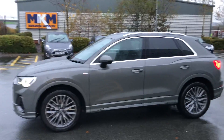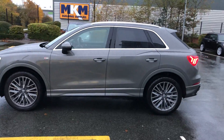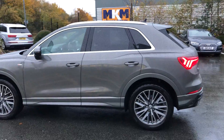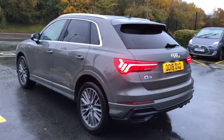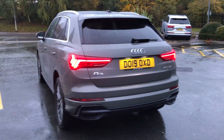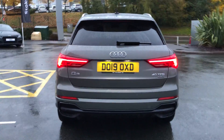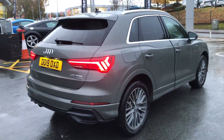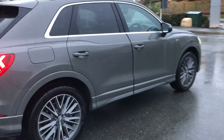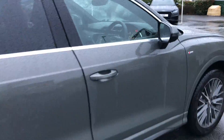This car is finished in the Kronos grey metallic paint colour. This Audi has 19 inch alloy wheels. It also has the LED headlights with the dynamic rear indicators. The tailgate on this vehicle is power operated, and there are also rear parking sensors fitted on this vehicle.